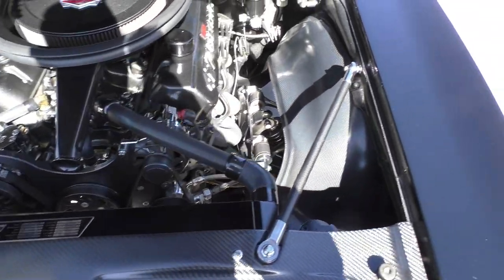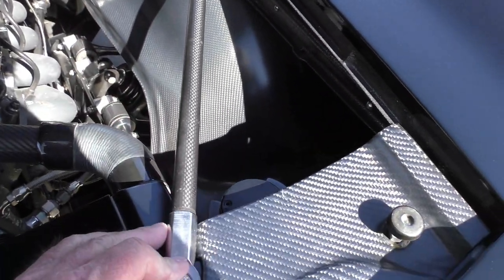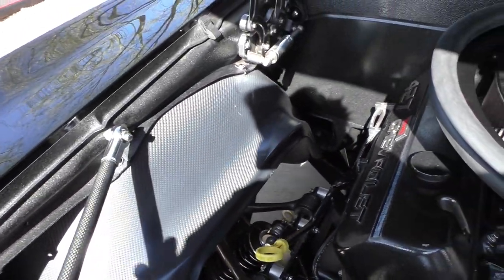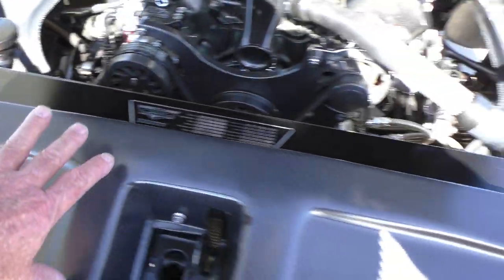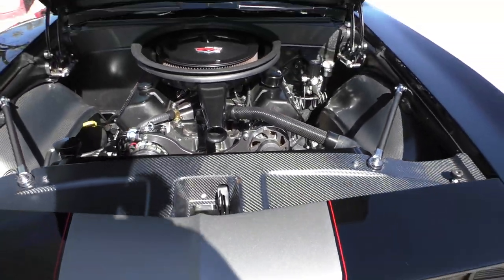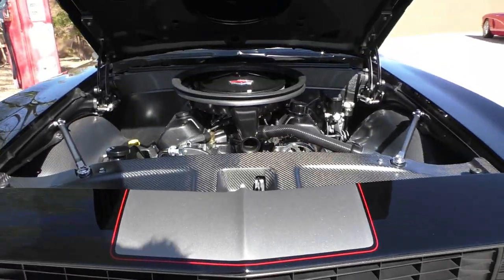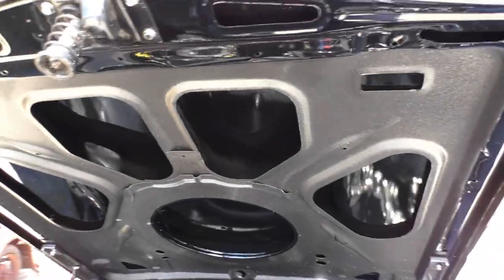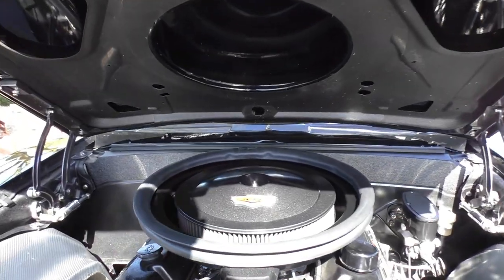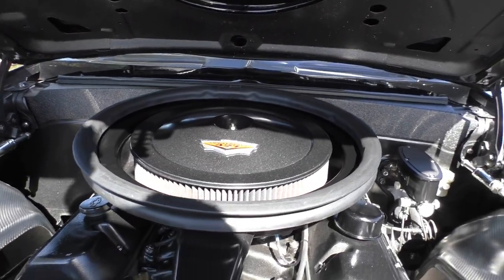The deep-well design accommodates the bigger tires. The filler panel is all carbon fiber. There's a carbon fiber front spoiler, which we already covered during the walk-around. It is a true Cal Induction hood — an all-steel Cal Induction hood with a support on the bottom side. It's a functional Cal with a four-inch K&N air filter and a functional Cal gasket.